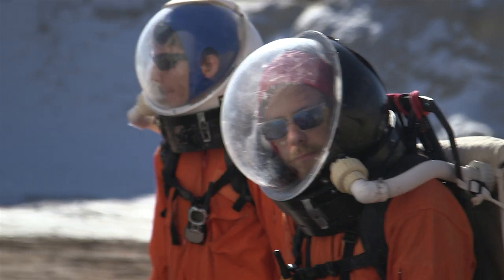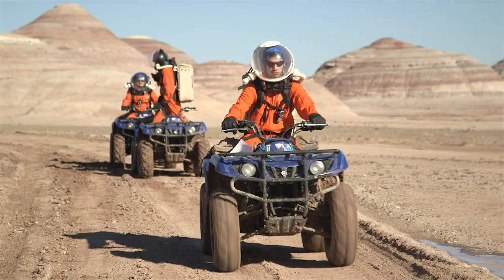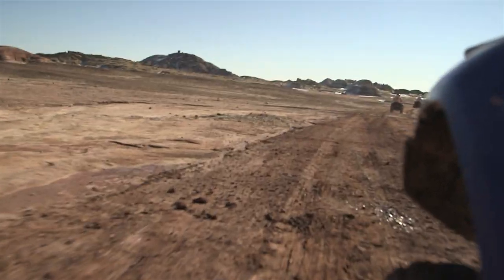Hi, I'm Ashley Dale. I'm the crew commander of Mars Crew 134. We're a group of scientists and engineers working at the Mars Desert Research Station in the high altitude desert of Utah. We have projects ranging from astrobiology research to geology field work to hardware testing, even rover field testing. And what we're doing up here is all very relevant for Mars-related research, in particular, getting people to Mars.